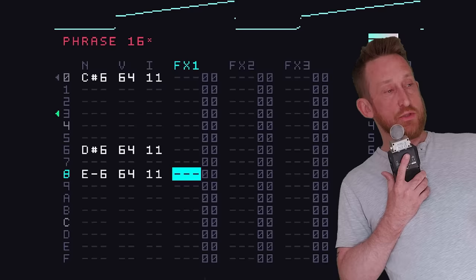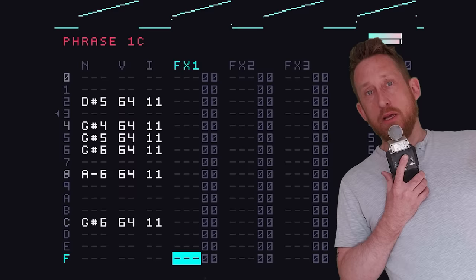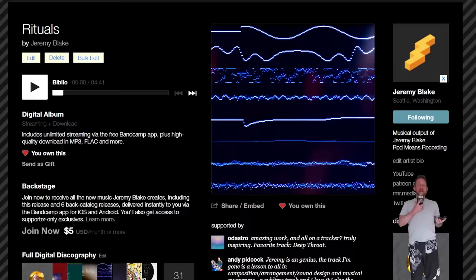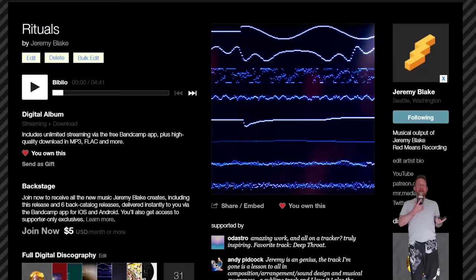If you go to Bandcamp and buy the album, you will get the bundles for the Mate — basically all the session files, everything that made the song the song. You can put them on your Mate, hit play, the song will play, and you can look at it and say, hey, what's this sound? Oh, cool — I could remix this, or use these sounds in my own thing. I did this for my last album called Rituals, and people really, really appreciated it. So I'm doing it again.